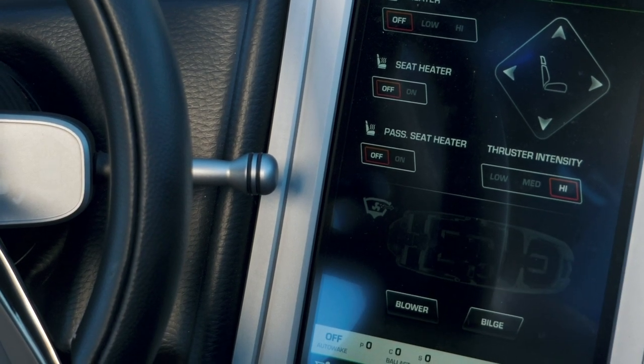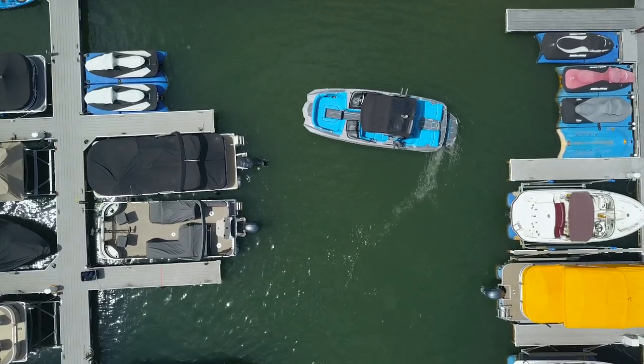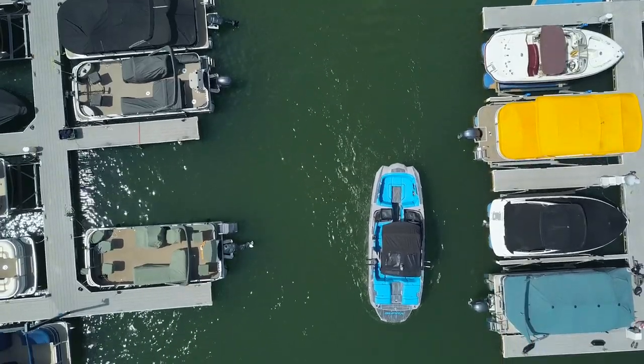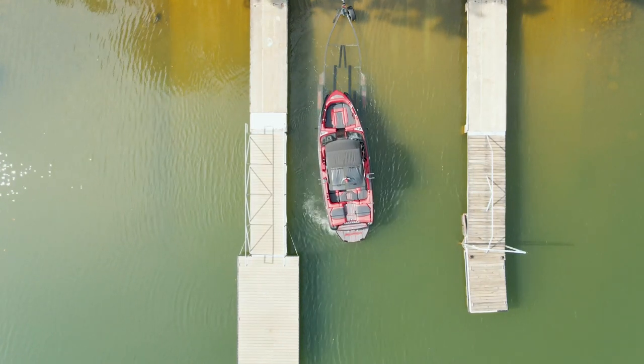The system is designed to easily maneuver the boat in tight quarters. It allows the driver to easily adjust the boat's stern position, giving you precise control and enhanced safety while maneuvering in tight spaces, retrieving a rider, or trailering your Supra.